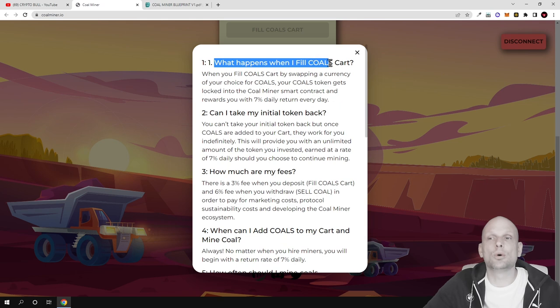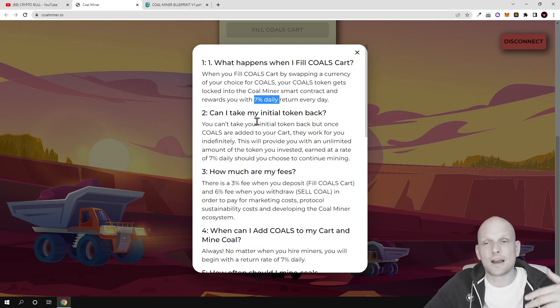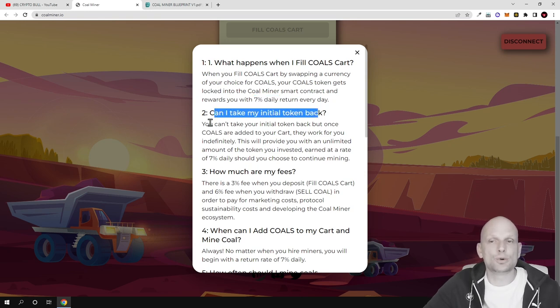Let's get into their frequently asked questions at the bottom of the website. 'What happens when I fill my calls card?' When you fill call cards by swapping a currency of your choice for calls, your call tokens get locked into Coal Miner. You get these call tokens, and when you buy them you can lock them on this DApp. By locking them you can make 7% daily. 'Can I take my initial token back?' You can, but once calls are added to your card they work for you indefinitely.